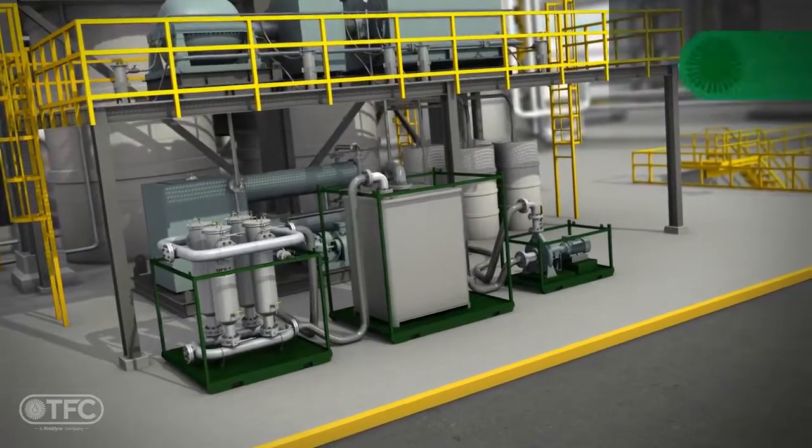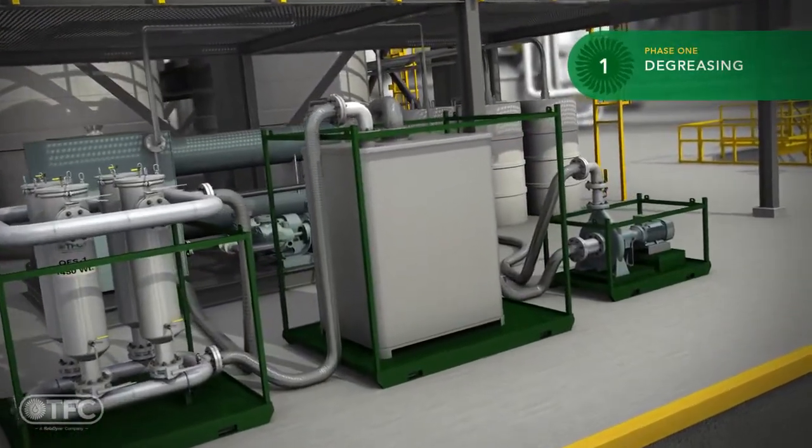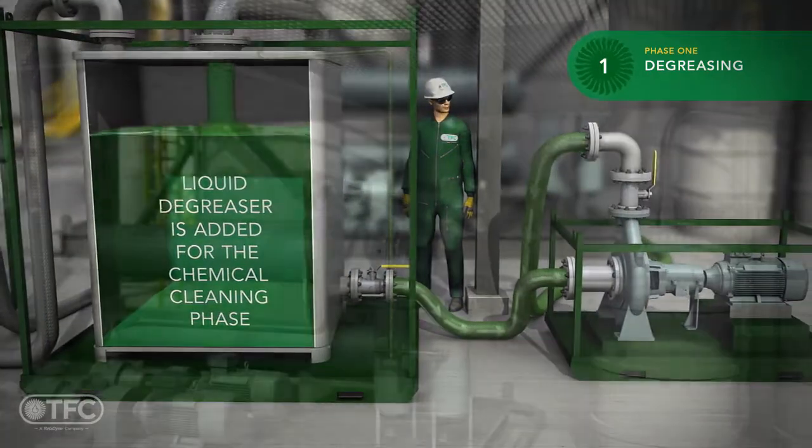The first phase of chemical cleaning will be degreasing. A liquid degreaser is added to the tank where it will be heated and circulated through each circuit individually. Heat is applied to maximize the efficiency of the cleaning process.